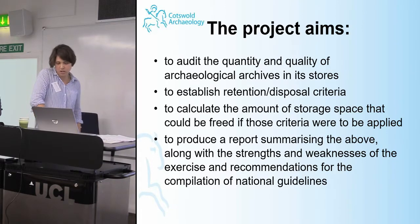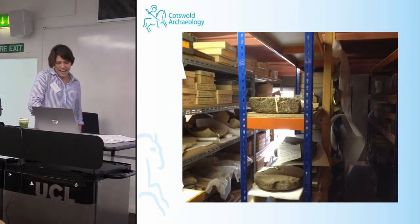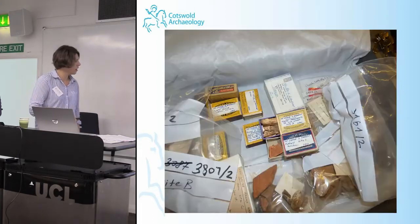We opened and photographed the contents of around 2,000 boxes, searching through and assessing their condition. Stroud's stores weren't massive, but compared to Gloucester they were like Harrods. The archives were a mixture of development-funded, university, volunteer, and antiquarian sites such as Witley Roman Villa, all pre-PPG-16. There were fine examples of poor packaging, including cigarette boxes with tiny, tiny writing on them.